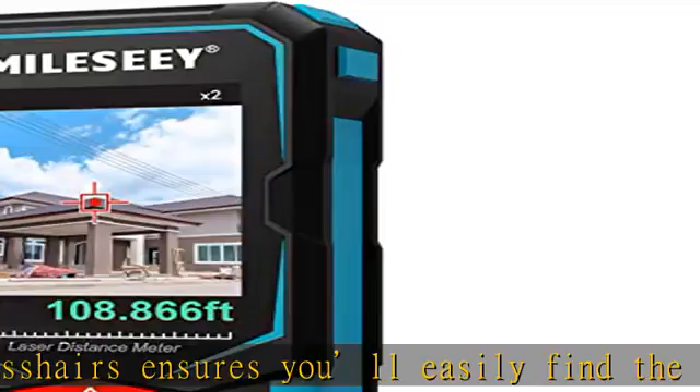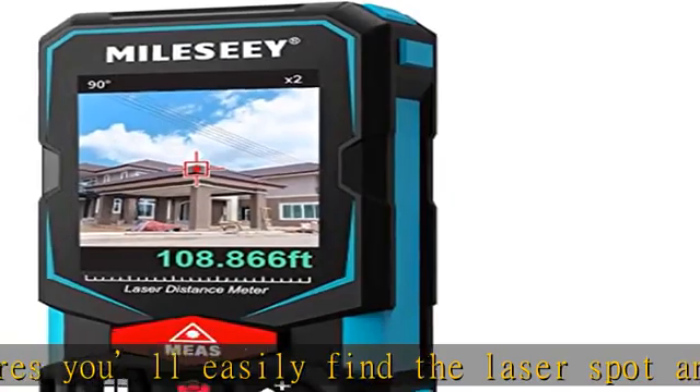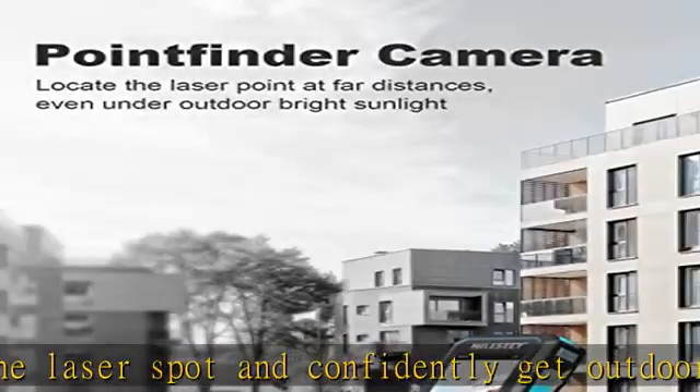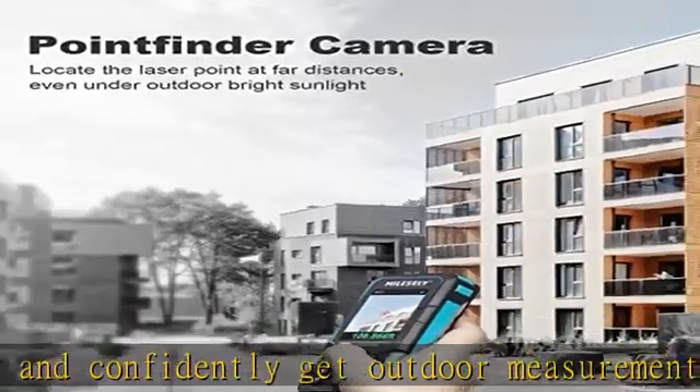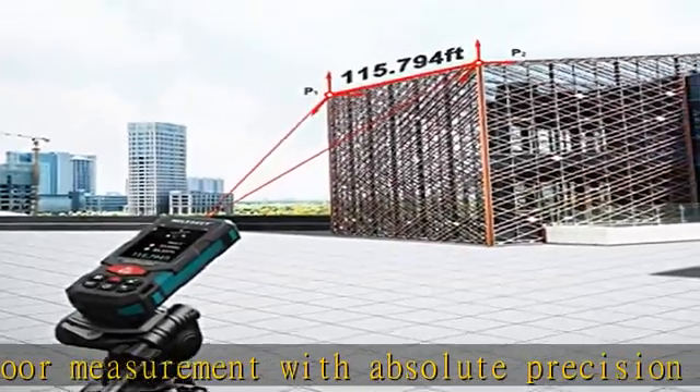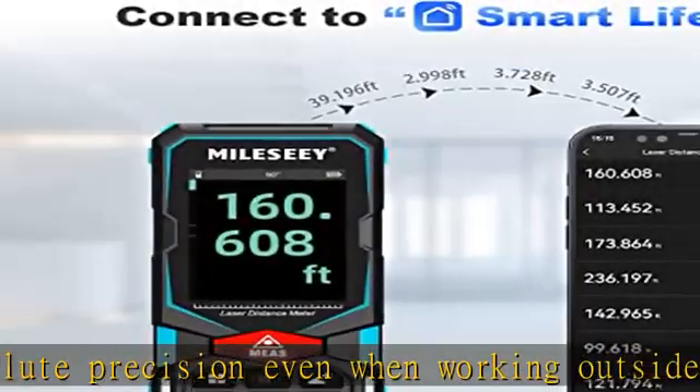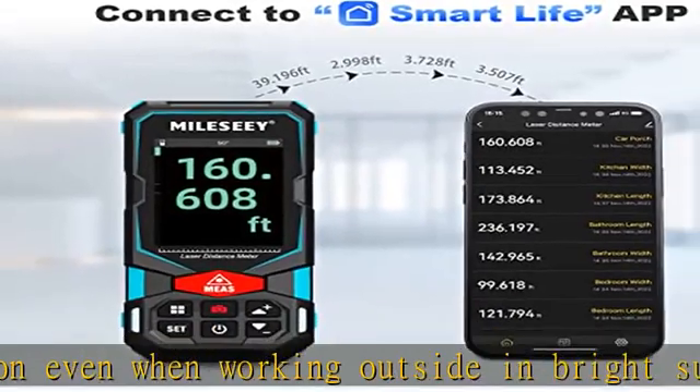Designed with a humanized user interface with intuitive navigation menu, a rotation display keeps the measurement in line with the device, making sure you can get readings from any angle. Easy switch between white text with black screen and black text with white screen. With its large 2.4-inch IPS backlit display, you are assured of a clear readout of measurements even in sunlight.